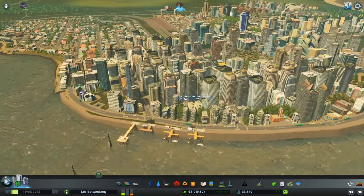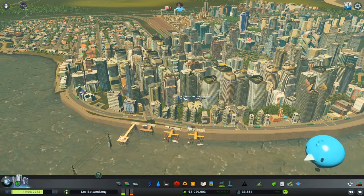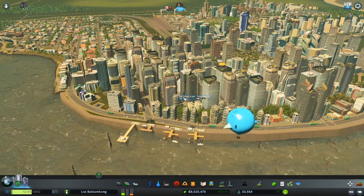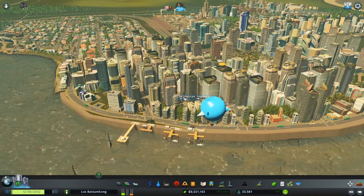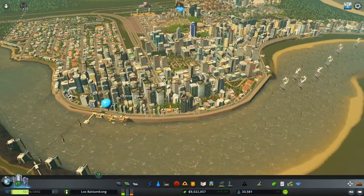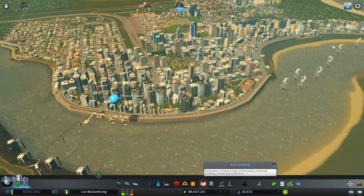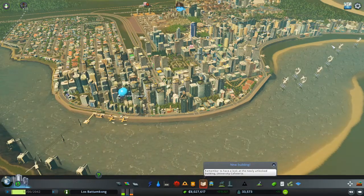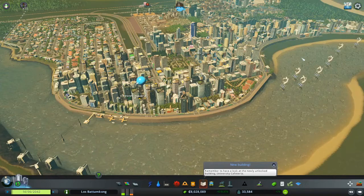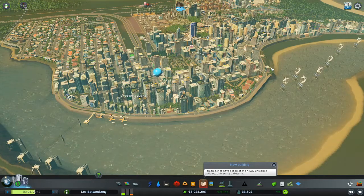The disadvantages of seawalls are that it can be unnatural and it is expensive. Although it only requires a one-time build, that one time can be very costly. Another problem — probably the main problem — is that you lose access to the beach, which can be a huge issue because people love beaches for their leisure activities. It can also harm the ecosystem; for example, turtles need beaches to lay their eggs, but if a seawall is built, it obviously takes away that habitat for animals.